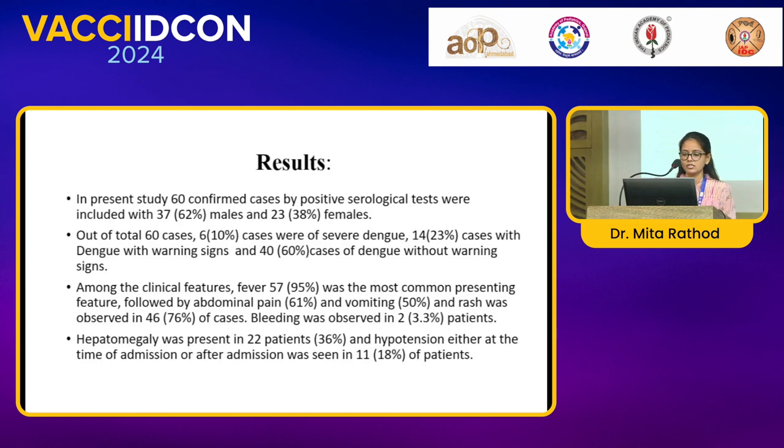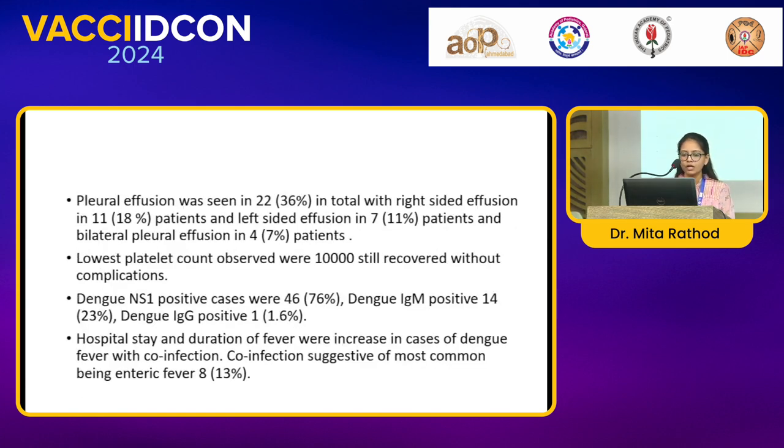Hepatomegaly was present in 22 patients, and hypotension either at the time of admission or after admission in 11 patients. Pleural effusion was seen in 22 patients in total, with right-sided pleural effusion in 11 patients and left-sided in 7 patients.